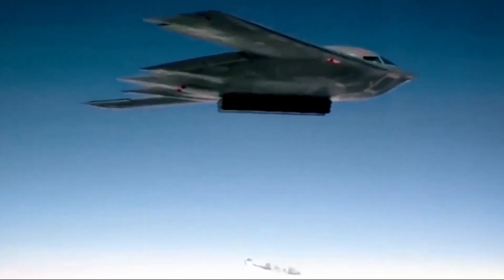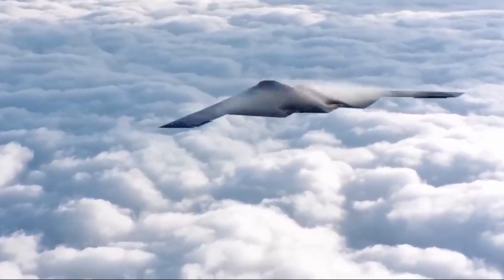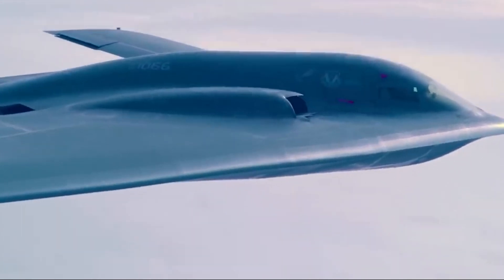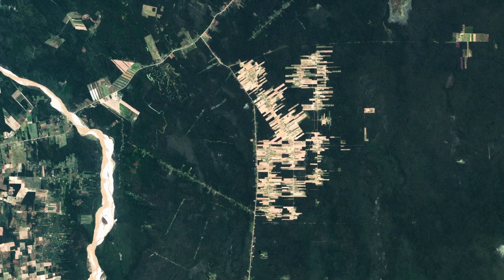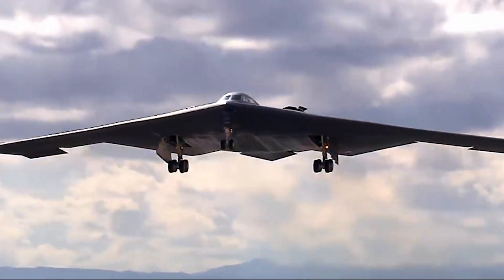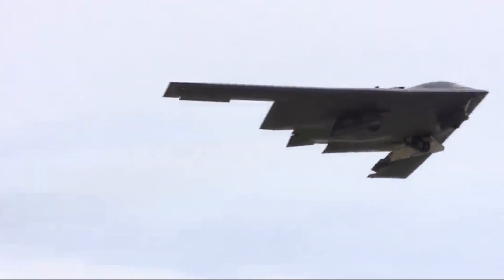One of the B-2's most impressive features is its ability to carry both conventional and nuclear weapons, providing a versatile platform for strategic deterrence. The bomber can fly long distances without refueling, allowing it to reach targets anywhere in the world. Its advanced stealth capabilities enable it to penetrate heavily defended airspace and deliver its payload with pinpoint accuracy.